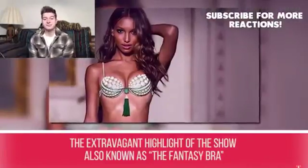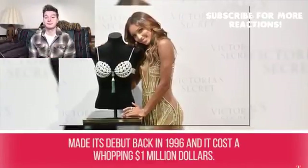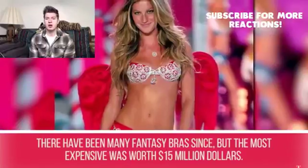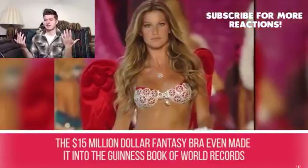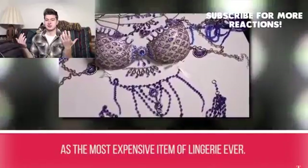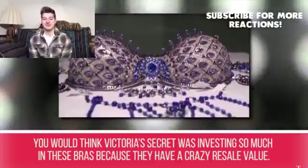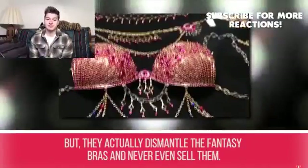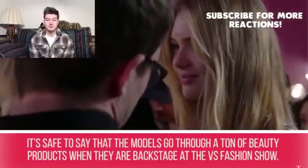Secret #8: The Fantasy Bra. The extravagant highlight of the show, the Fantasy Bra, made its debut back in 1996 and cost a whopping $1 million. There have been many fantasy bras since, but the most expensive was worth $15 million, even making it into the Guinness Book of World Records as the most expensive item of lingerie ever. Surprisingly, Victoria's Secret actually dismantles the fantasy bras and never sells them.